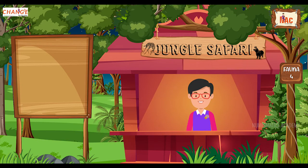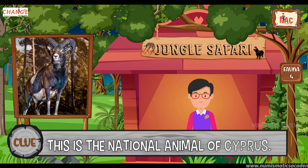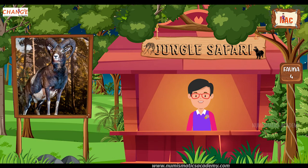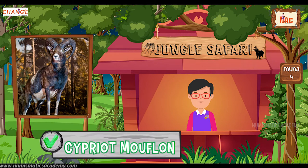Okay, here's the next one. Do you know what this animal is? Let me give you a clue. This is the national animal of Cyprus. Did you find it? If not, here's another clue. The scientific name of this animal is Ovis gmelini. Yes, you are absolutely right. It's Cypriot mouflon.